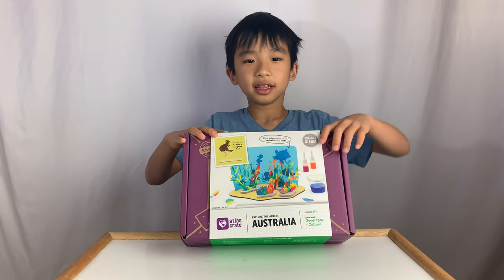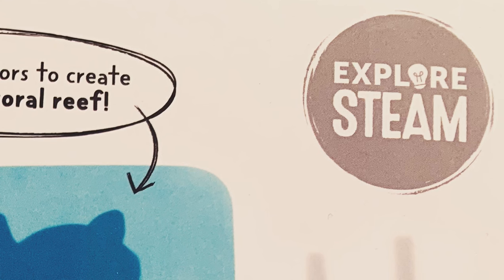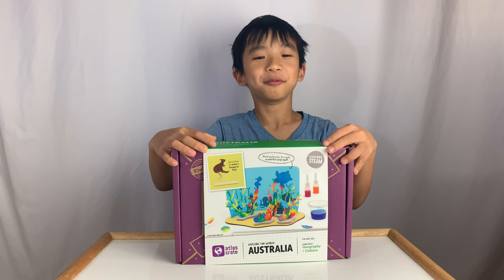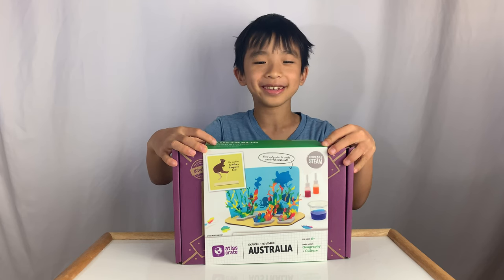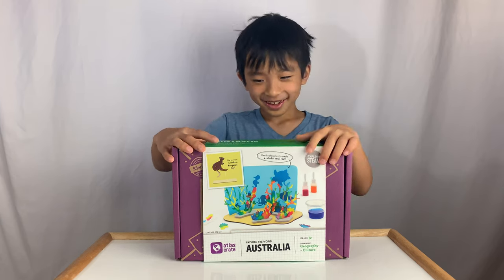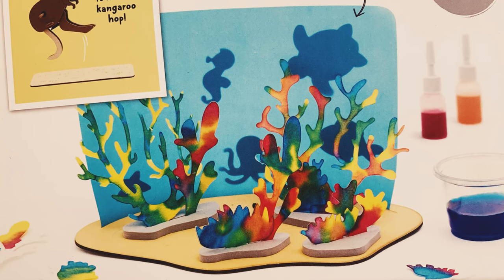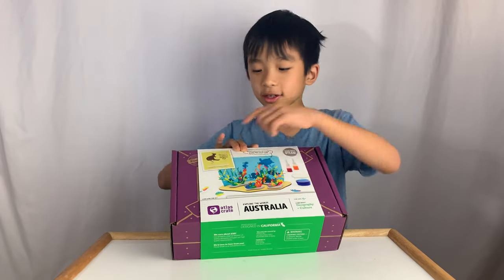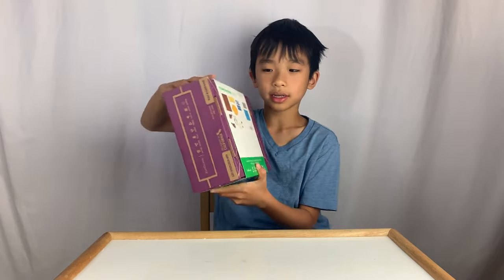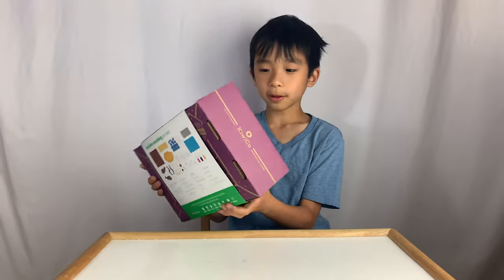In this box you explore STEAM — not STEM. STEAM, they add an A for art. But what if they add reading in one of these crates? It'll be STREAM. Today we'll be making what looks like a coral reef, and then a kangaroo that actually jumps. On the back it shows you all the supplies that are included. Now let's open the box.